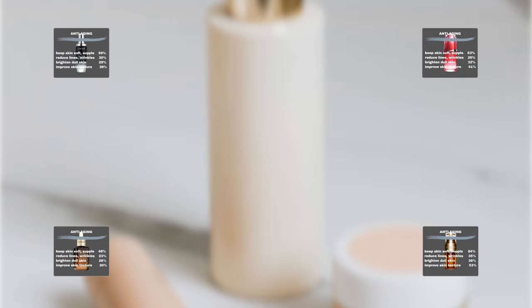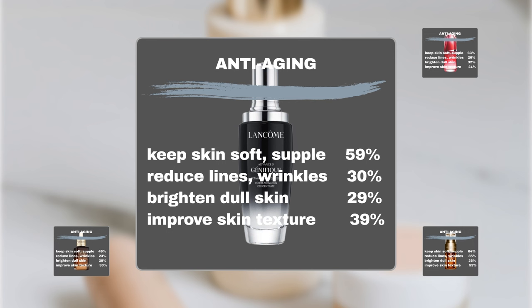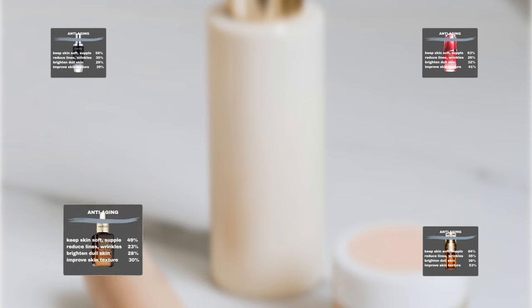Now for a deep dive into each product's anti-aging efficacy. Lancôme Advanced Génifique Youth Activating Serum: 59% noticed that the product kept their skin soft and supple, 30% noticed it was effective in reducing fine lines and wrinkles, 29% noticed that it brightened dull skin, and 39% confirmed that the product improved their skin texture such as firmness and plumpness.